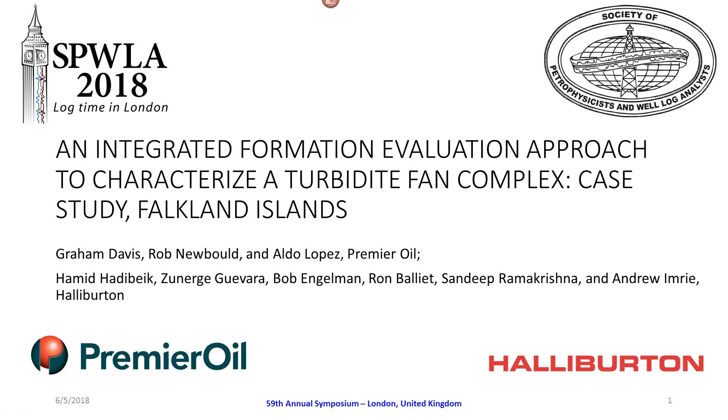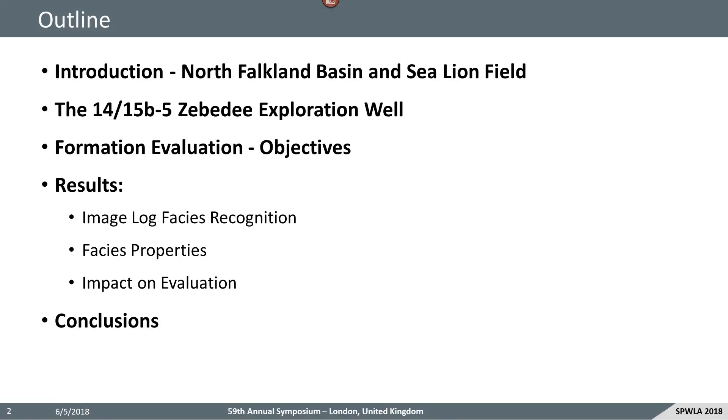Good afternoon, ladies and gentlemen. I'd like to share with you the results of an integrated formation evaluation study that we carried out on an exploration well we drilled in the Falkland Islands in 2015. I'd like to thank my co-authors Rob Newbold and Aldo Lopez at Premier Royal and all the guys at Halliburton for making this talk possible. What I'm going to discuss this afternoon is an introduction to the North Falkland Basin and the Sea Lion field, and more specifically the results from the 1415 B5 Zebedee exploration well.